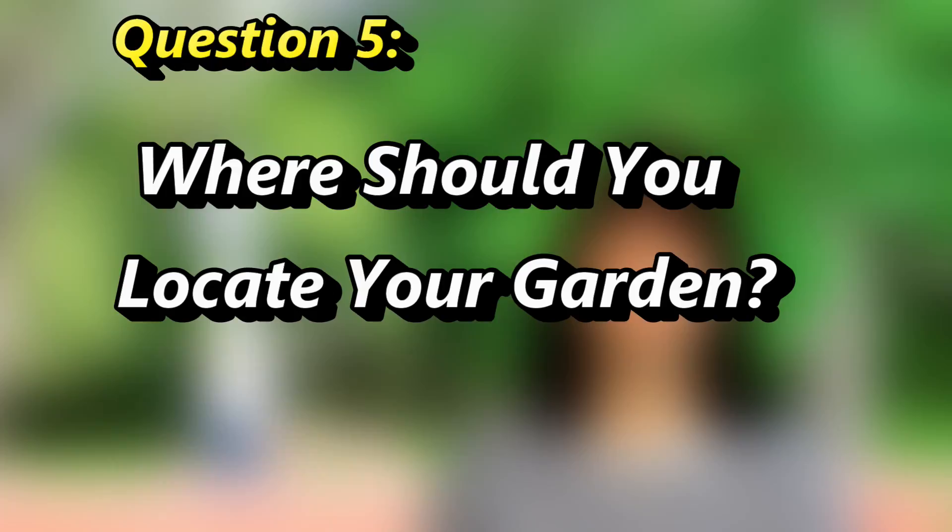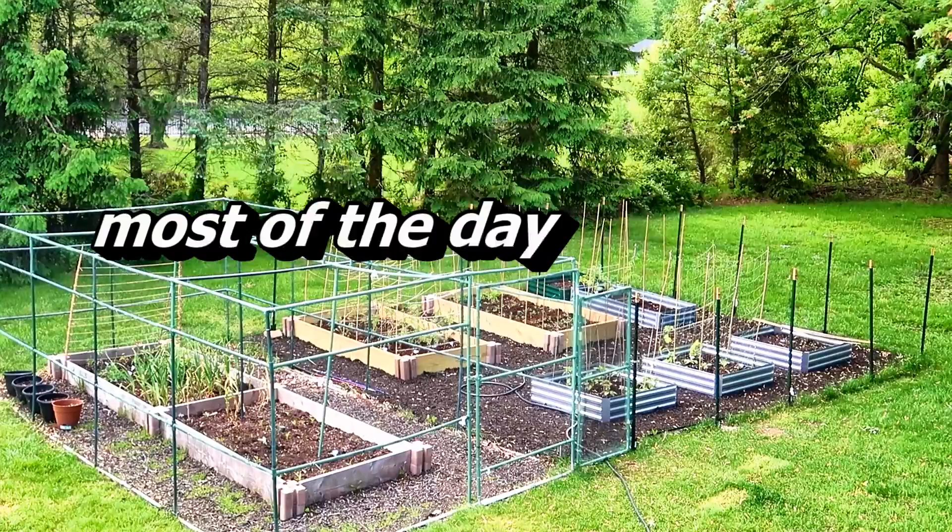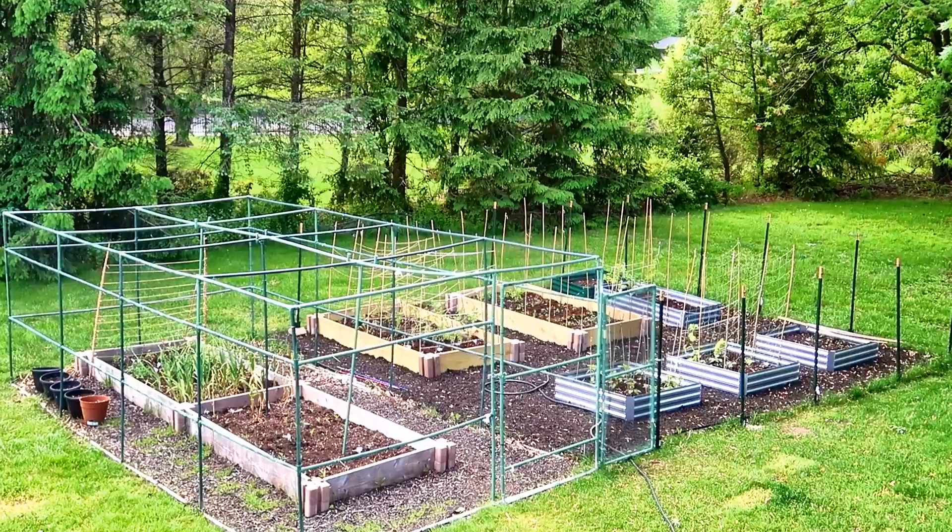Next question: where should you locate your raised garden beds? I have mine in the only area of my yard that is full sun, and the ground is pretty level here. Shade is okay for part of the day, but your beds should get at least 6 to 8 hours of full sun during the day.